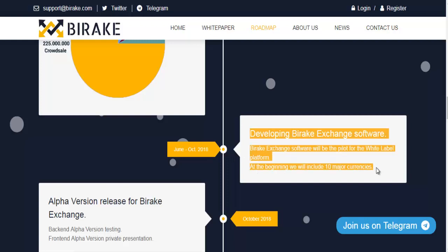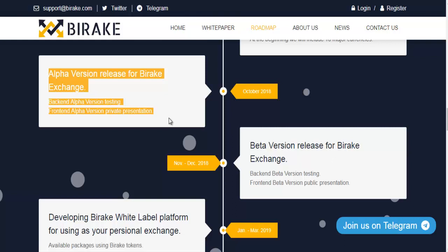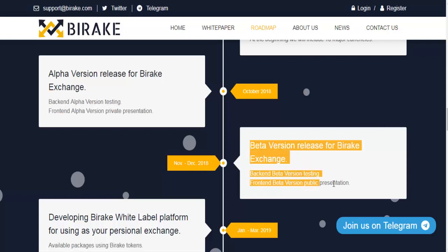Developing Bearrick exchange software. The Bearrick exchange software will be the pilot for the white label platform. At the beginning we will include 10 major currencies. October 2018: Alpha version release for Bearrick exchange — backend alpha version testing and frontend alpha version private presentation.